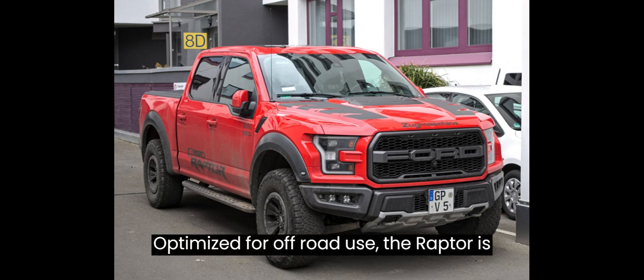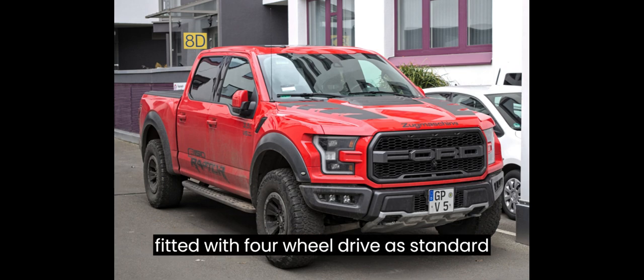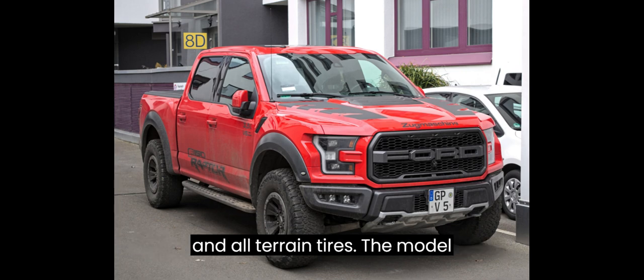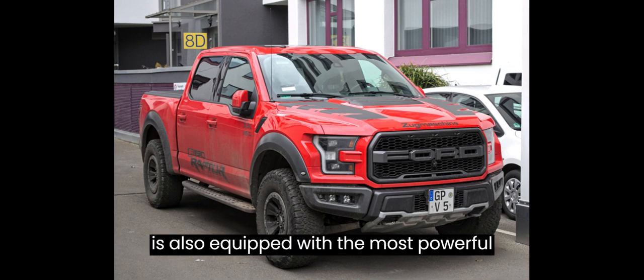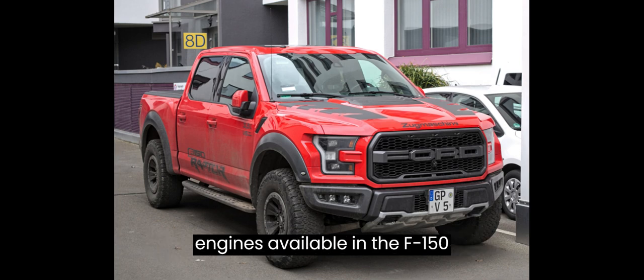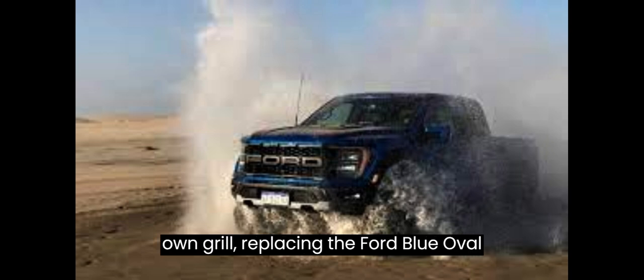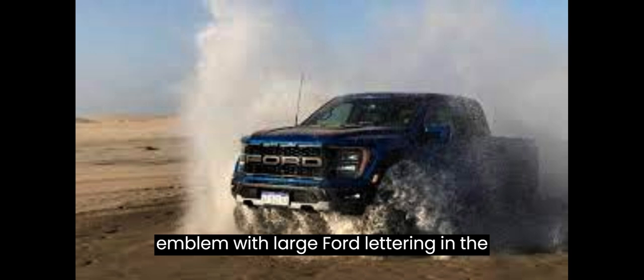Optimized for off-road use, the Raptor is fitted with four-wheel drive as standard equipment, a mid-travel suspension system, and all-terrain tires. The model is also equipped with the most powerful engines available in the F-150 and Ranger lines. Along with wider fenders, the Raptor is fitted with its own grille, replacing the Ford blue oval emblem with large Ford lettering in the grille.